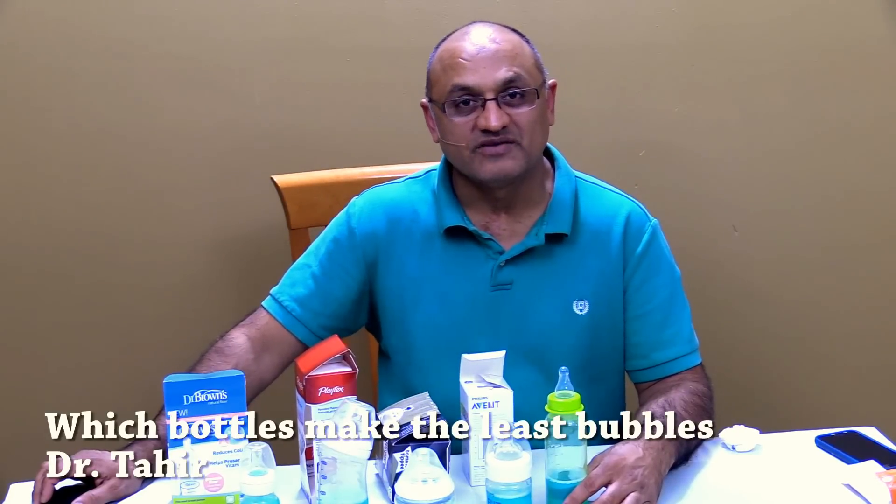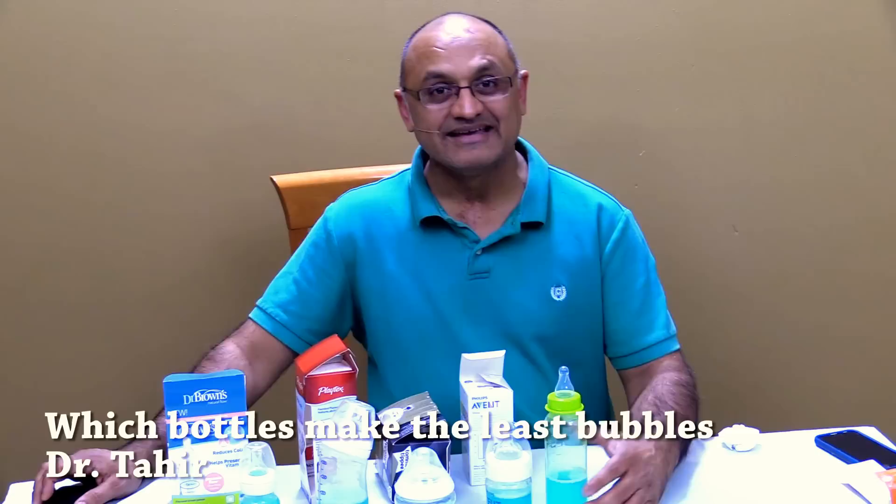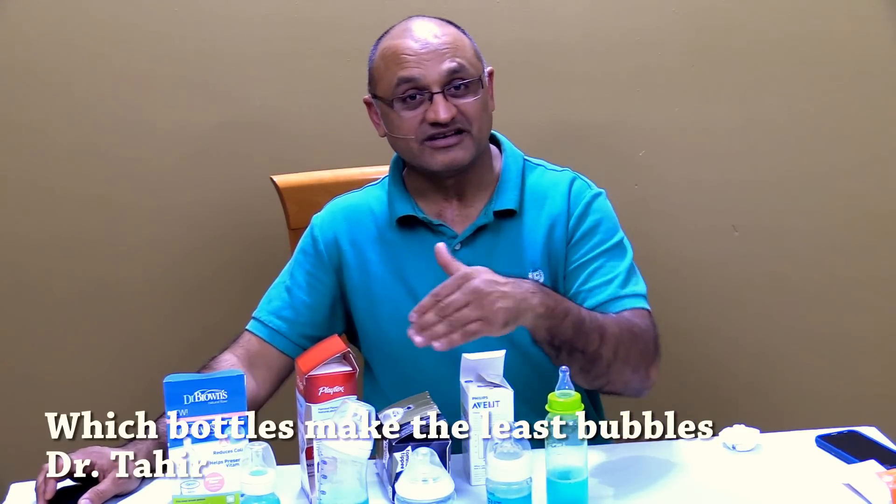Hi everybody. I'm Dr. Tahir from Family Pediatrics in Kenosha, Wisconsin. Thank you so much for joining me today. Today I'm going to talk to you guys about different kinds of baby bottles.